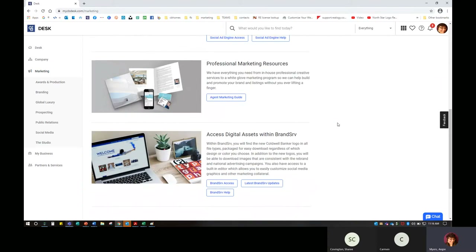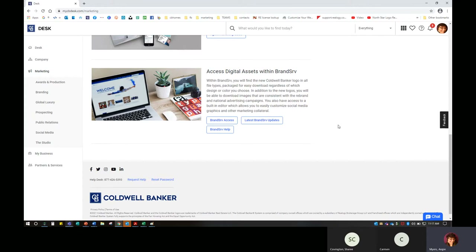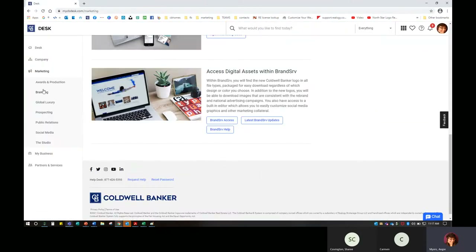You'll also see some professional marketing resources here — that agent marketing guide is very easily accessible. And then digital assets with Brandserve — if you need any new updates or help with the system, or need to access Brandserve, you can click here. It puts you straight into that particular marketing tool. Easy access — I don't have to go back to Desk, find the tile, and then go into it. You'll find Brandserve just by clicking through.